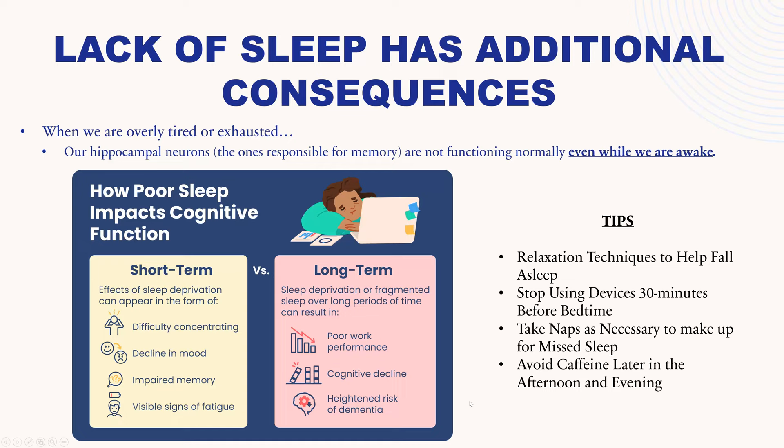Some tips for better sleep: look at different types of relaxation techniques that can help you fall asleep, like meditation at bedtime. Stop using devices like your phone and your TV 30 minutes before bedtime — the blue light emitted by devices actually suppresses the hormones in your brain that help you sleep. Take naps as necessary to make up for missed sleep. And avoid caffeine later in the afternoon and evening, because it can keep you from falling asleep and give you poor quality sleep.